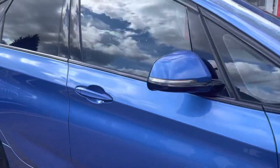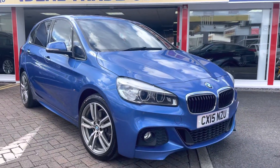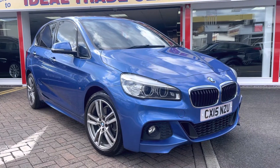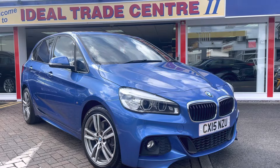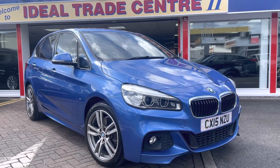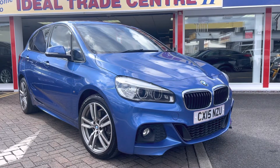Supplied with a 12 month MOT and pre-delivery inspection. 2015 model. IdealTradeCenter.co.uk for 30 plus pictures. Contact number on there for WhatsApp or messaging. The landline number is 01772 494 200. Thanks for watching.